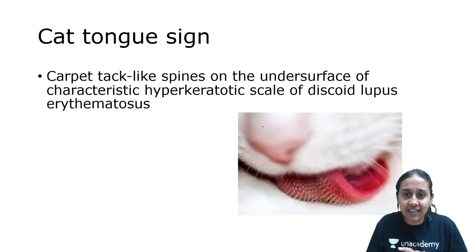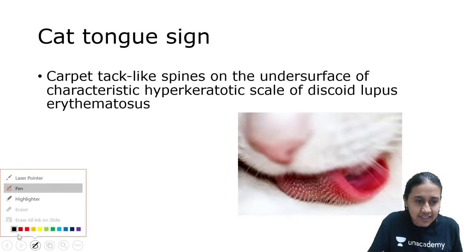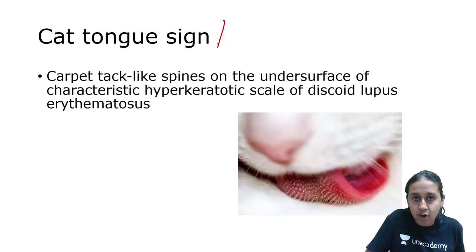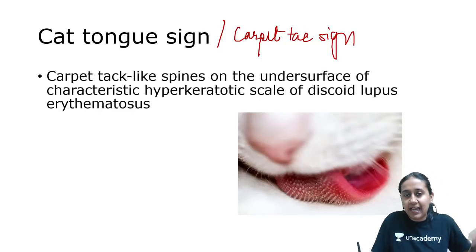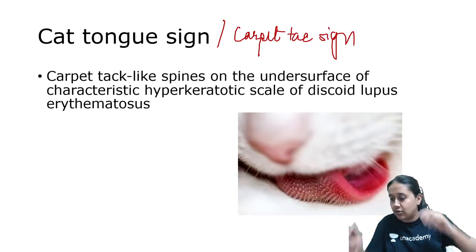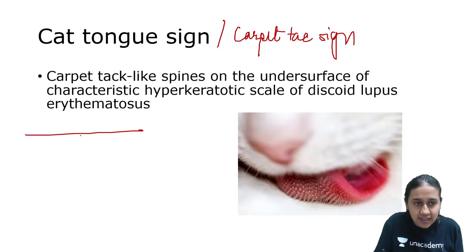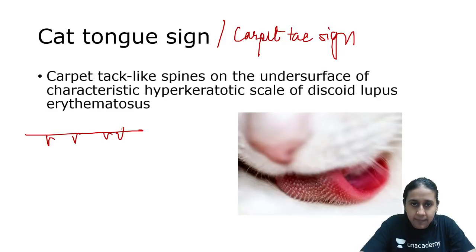The cat tongue sign is another name for the carpet tack sign, seen in patients of DLE (discoid lupus erythematosus). It occurs because the scales have projections inside the follicular openings. When these scales are removed, you will see fine projections underneath — called the cat tongue or carpet tack sign.